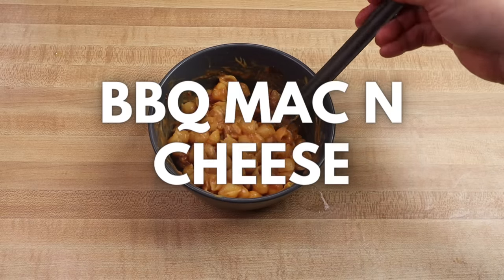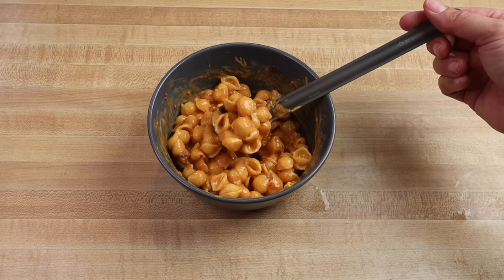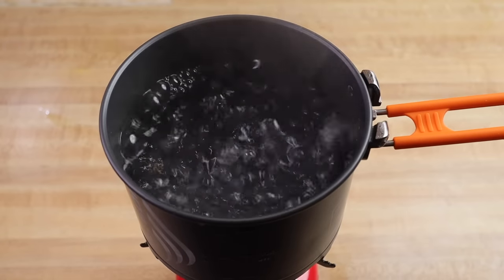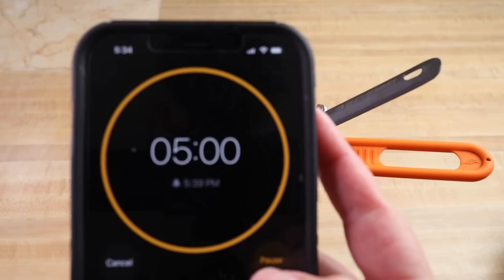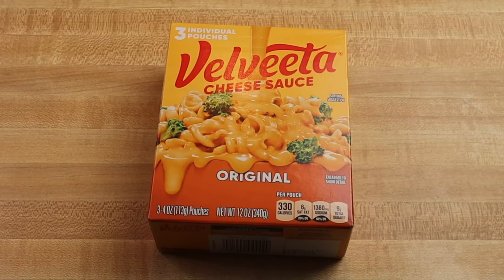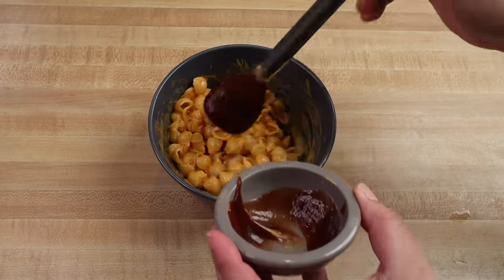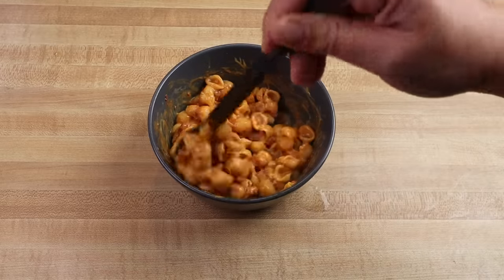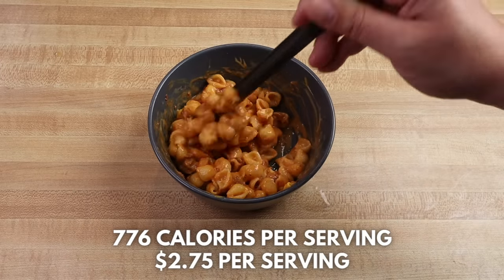The barbecue mac and cheese recipe is probably one of my most favorites of all the grocery store backpacking meals in this video — not only is it cheap and easy, but it's also really tasty. To make this on trail, start by boiling one cup of water, add the boiling water to half a cup of shell noodles, stir, and let rehydrate for five to ten minutes. Once done, drain any extra water, then add the cheese sauce, a whole pouch of pulled pork, and a packet of barbecue sauce. Stir together and for extra flavor and crunch, add a few crispy dillies — fried cucumbers — on top. The barbecue mac and cheese comes to 776 calories and costs $2.75 per serving.